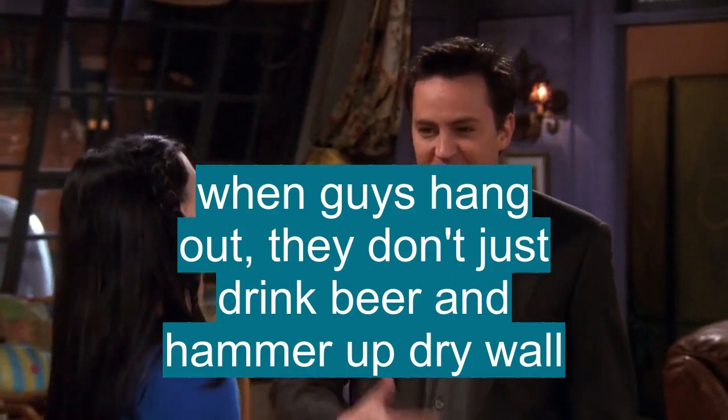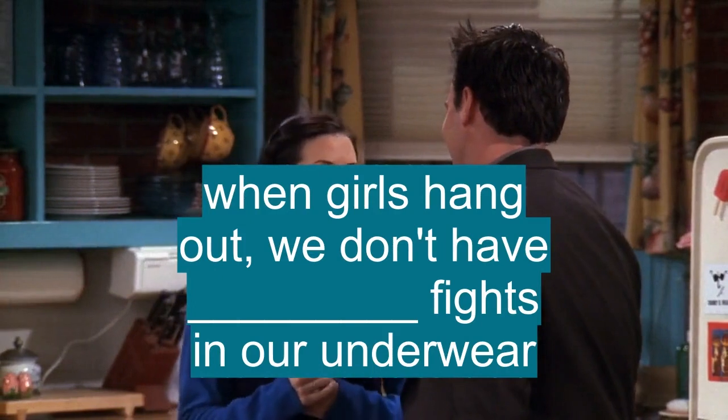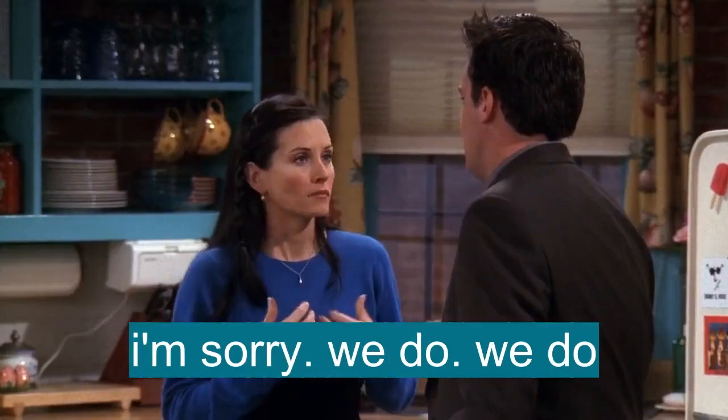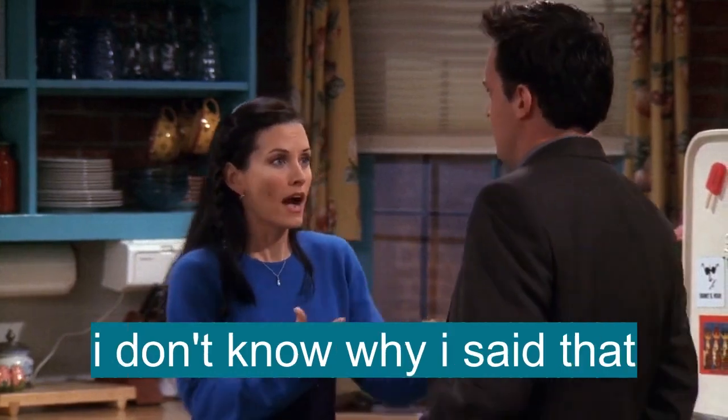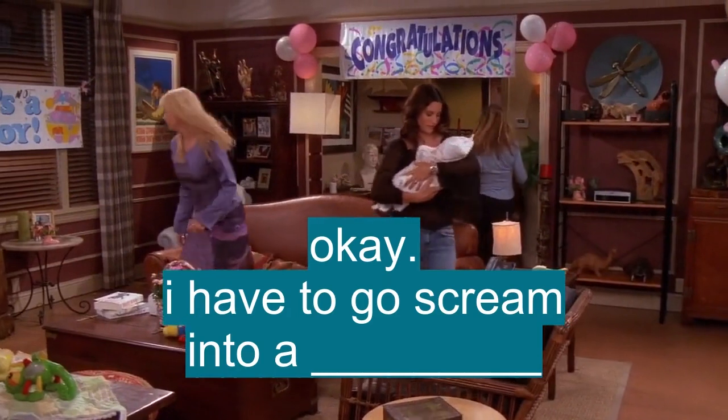You know, when guys hang out, they don't just drink beer and hammer up drywall. When girls hang out, we don't have pillow fights in our underwear. I'm sorry, we do. We do. I don't know why I said that. I have to go scream into a pillow.